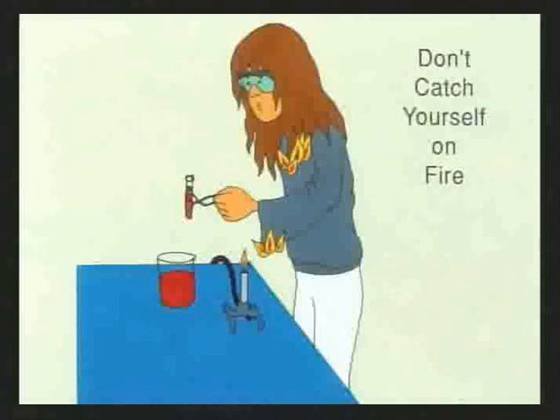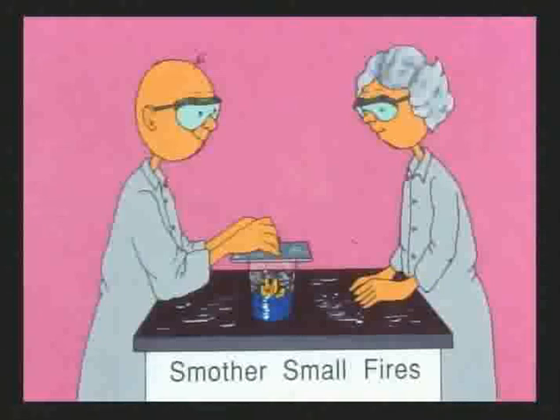The best fire safety rule is don't catch yourself on fire in the first place. If you have long hair, tie it back or wear it up so it can't fall into the Bunsen burner flame. Avoid wearing long loose sleeves, scarves, ties, or anything that could get into the burner. In case of fire, cotton or woolen clothes are safer than synthetic fibers, since synthetic fibers melt into your skin as they burn. A small fire in a beaker can be extinguished by covering it with a glass plate — once the air supply is cut off, the fire goes out.